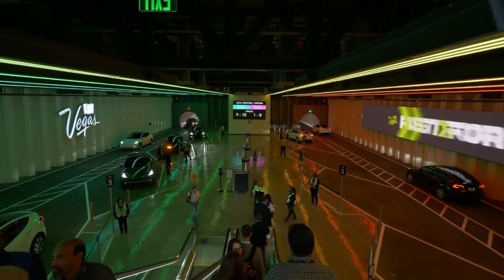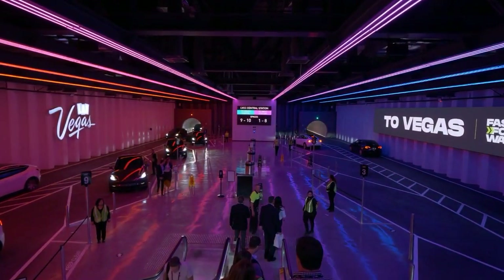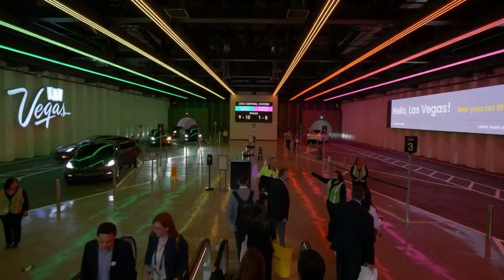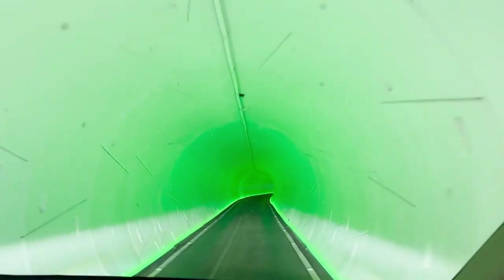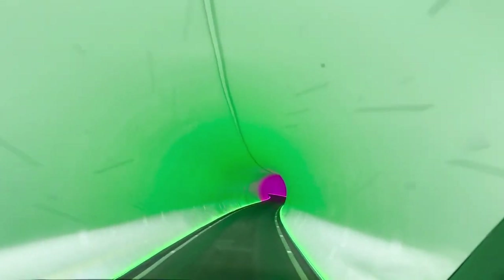One of the biggest advantages of smaller tunnels is the reduced disruption to the surface environment. In densely populated urban areas, minimizing impact on traffic, utilities, and daily life is crucial. The Boring Company's smaller tunnels achieve this by creating less noise and vibration during construction. Traditional large-scale tunneling projects often lead to significant surface disruption, including road closures and utility relocations, whereas the Boring Company's smaller, quieter tunneling operations mean fewer headaches for residents and businesses.